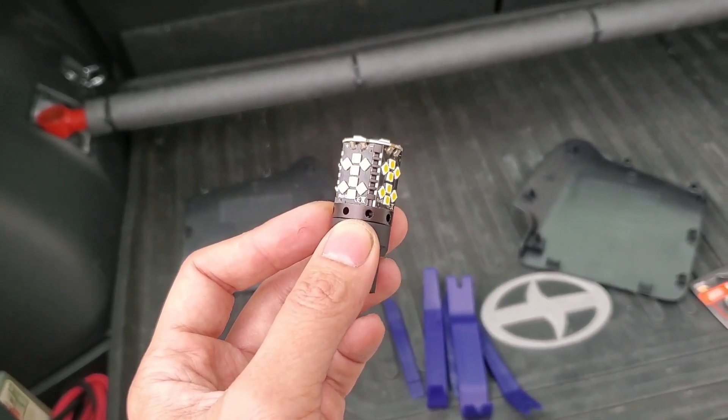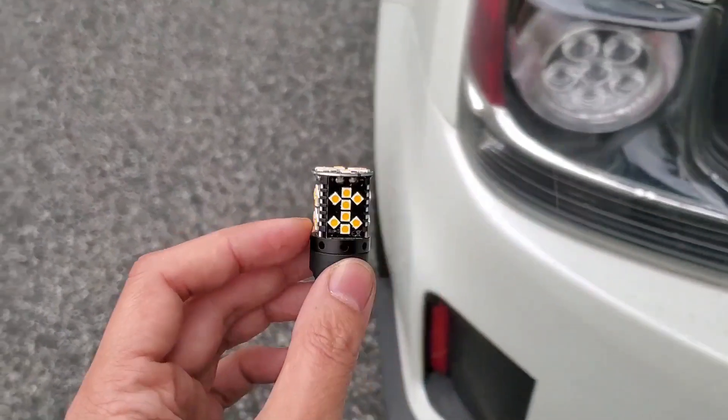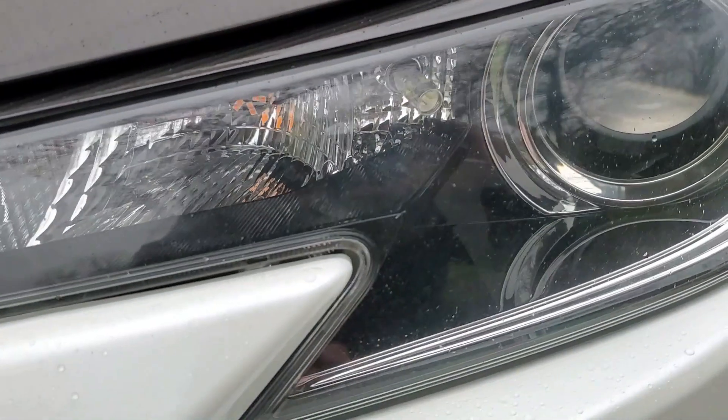This is just a quick update video on the Visea LED anti-hyper flash LED bulbs I have on my TC. The rear turn signal bulb completely failed after a little more than a year and seven months. I went ahead and checked the other bulbs in the car and found that one of them on the front had partially failed.